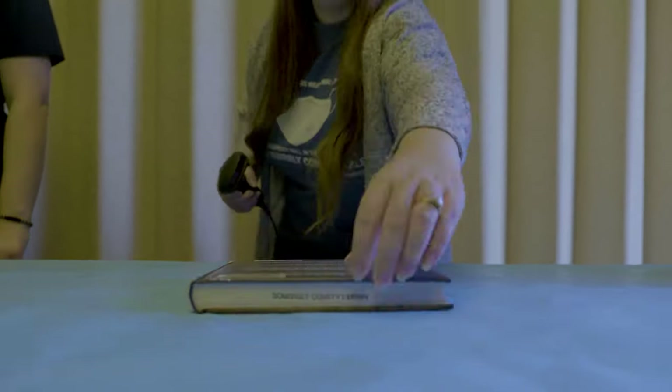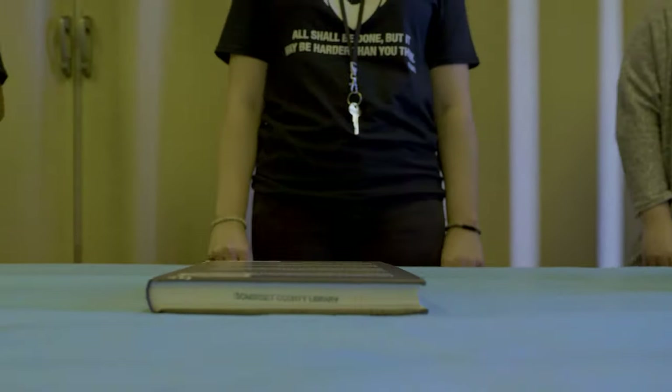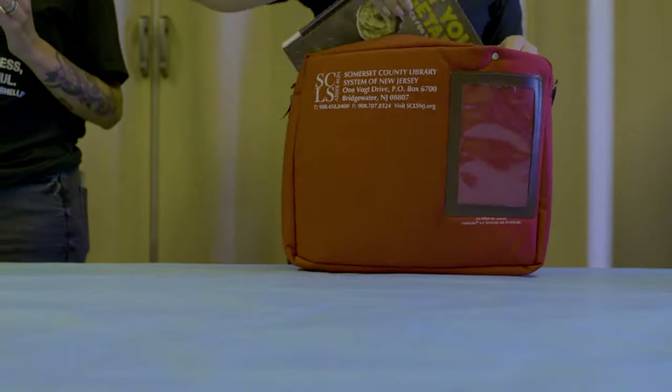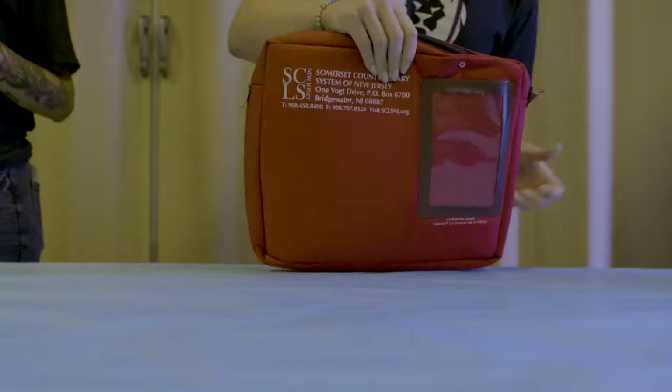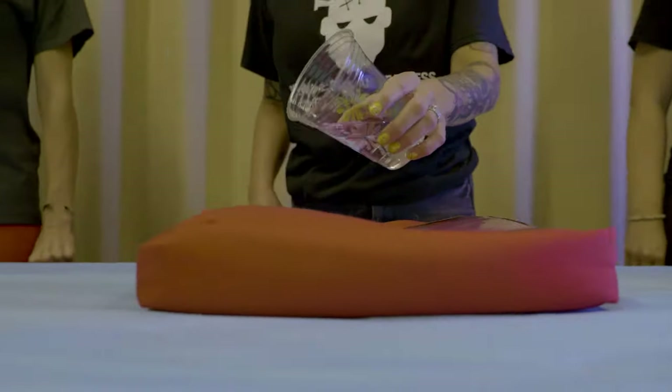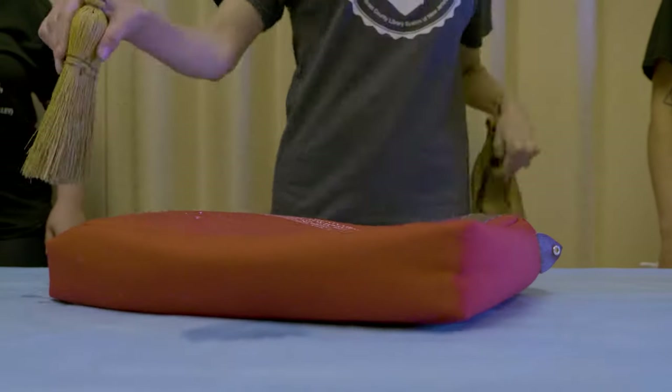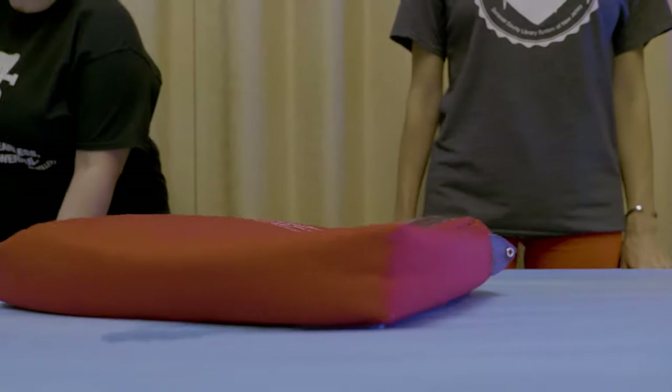Home borrowing staff then checks the item out to the customer, adds it to the bag contents list, and places it into the waterproof, extremely durable, weatherproof mailing bag.